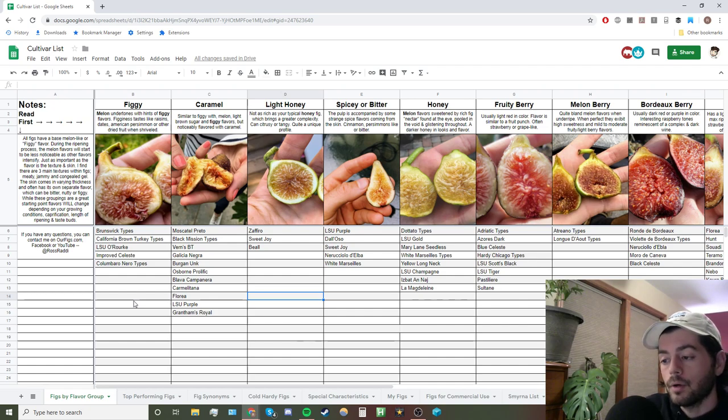Before we begin on each individual group, all figs have a base flavor of melon — kind of like cantaloupe or honeydew — with their own little figgy melon flavors. This is very apparent when a fig is underripe. Some figs retain that melon flavor as they get more ripe, but in general the more ripe they become, the less that melon flavor stays. If you're only tasting melon flavors, you're not really ripening your fig long enough — let it hang longer before you pick it and be a little more patient.